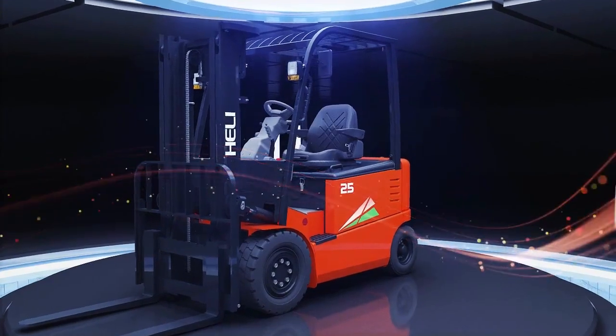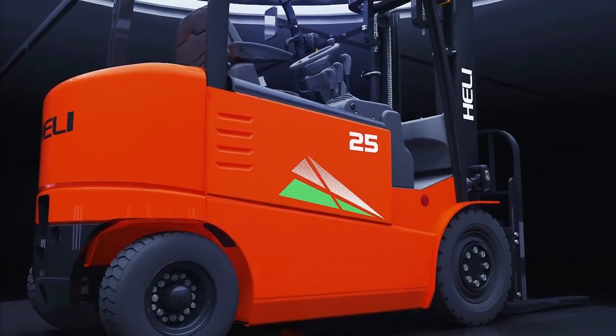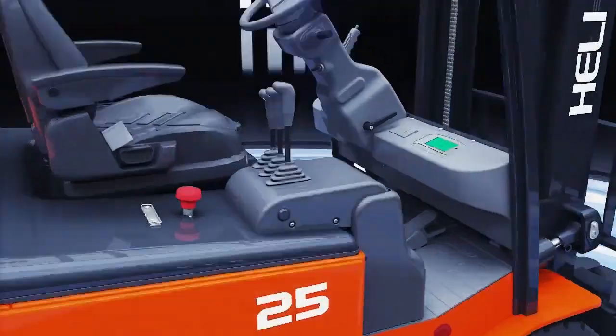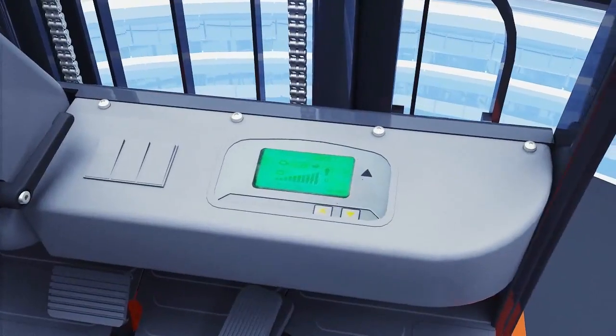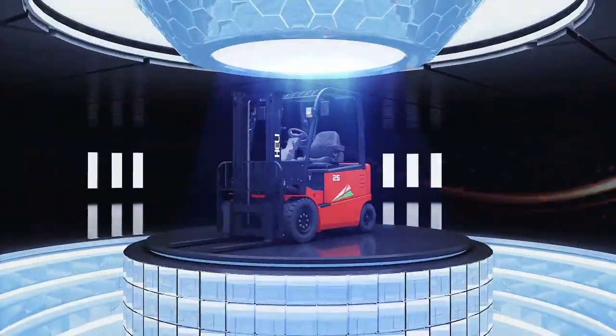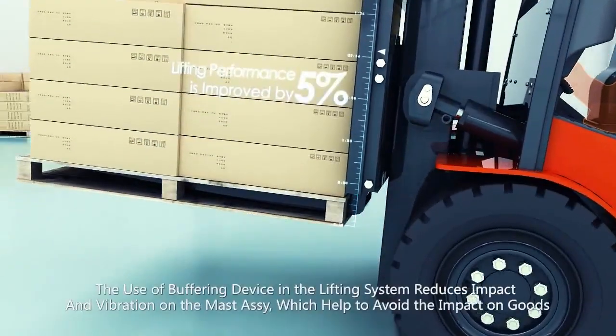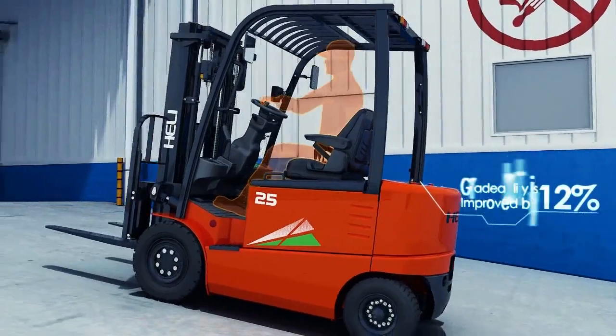The truck, integrating state-of-the-art technology with environmental protection concepts, realizes the perfect combination of comfort and efficiency, humanization and intelligence, and provides you with a high level of operation experience. Traveling efficiency is increased by 3%, lifting efficiency is increased by 5%, and credibility is increased by 12 to 20%.